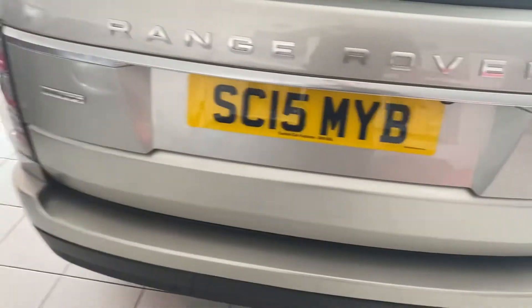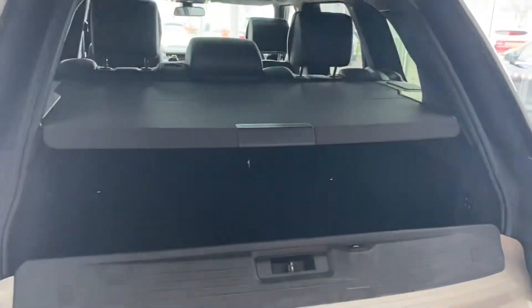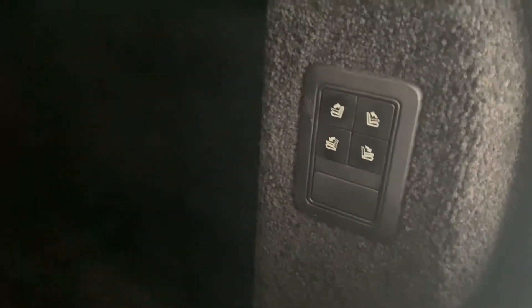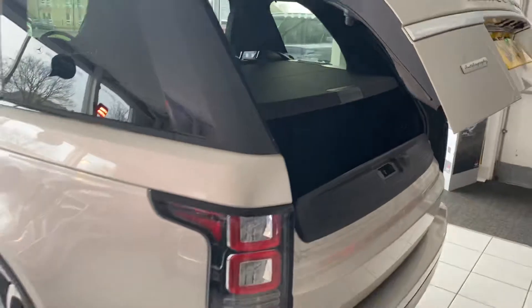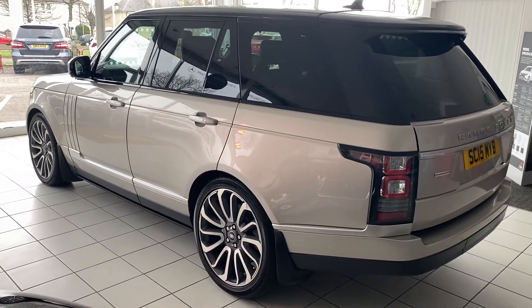Wandering around the back, the car has parking sensors fitted and also a reversing camera. You can see the Autobiography trim, the parcel shelf is present and it's all nice and tidy in the back. You can see the settings for the seats going up and down, and obviously electric boot opening and closing as well.